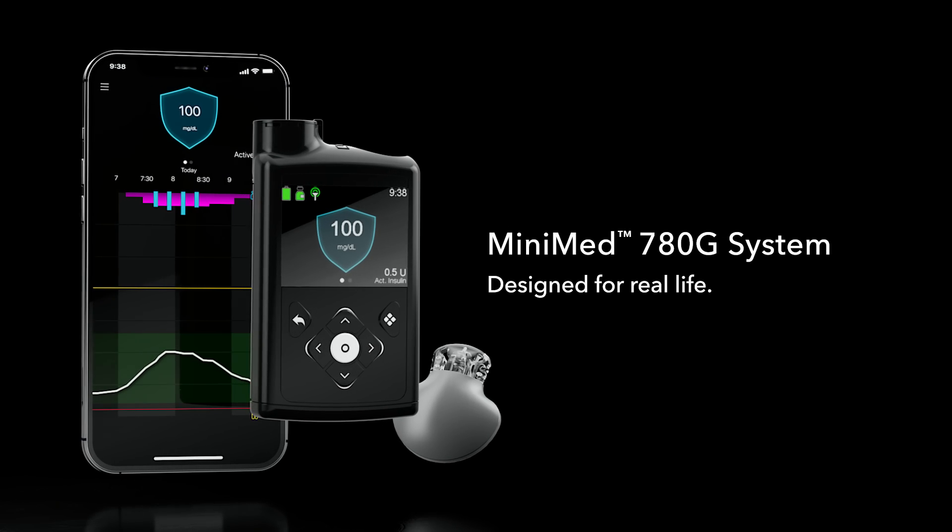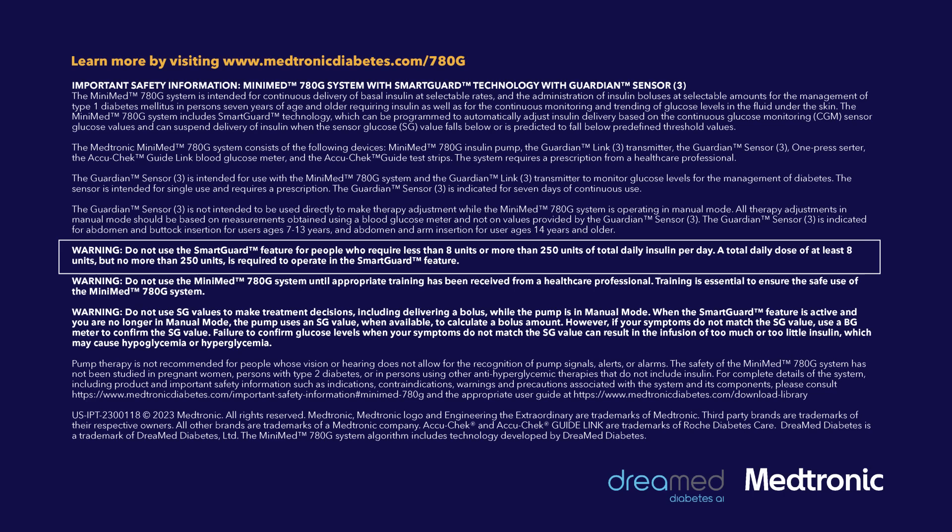The MiniMed 780G system, designed for real life. We'll be right back.